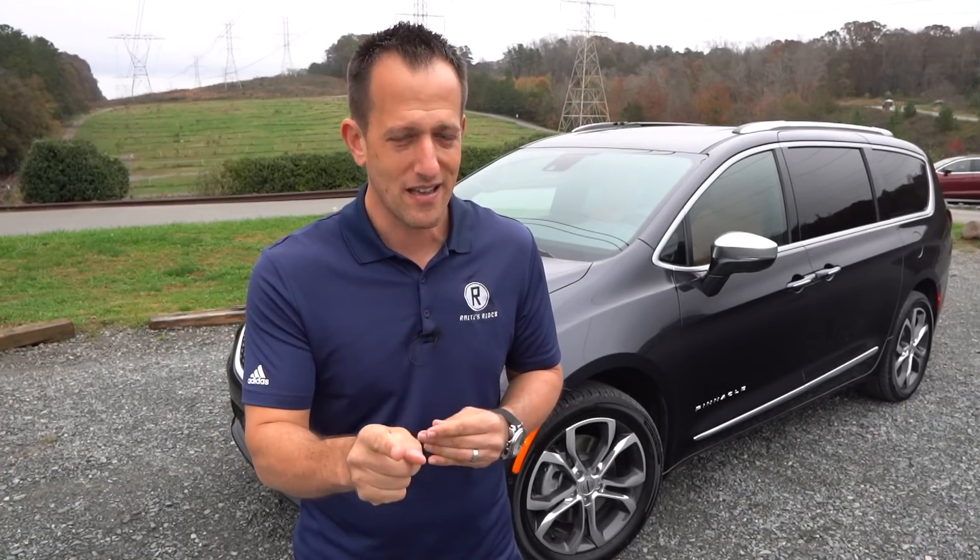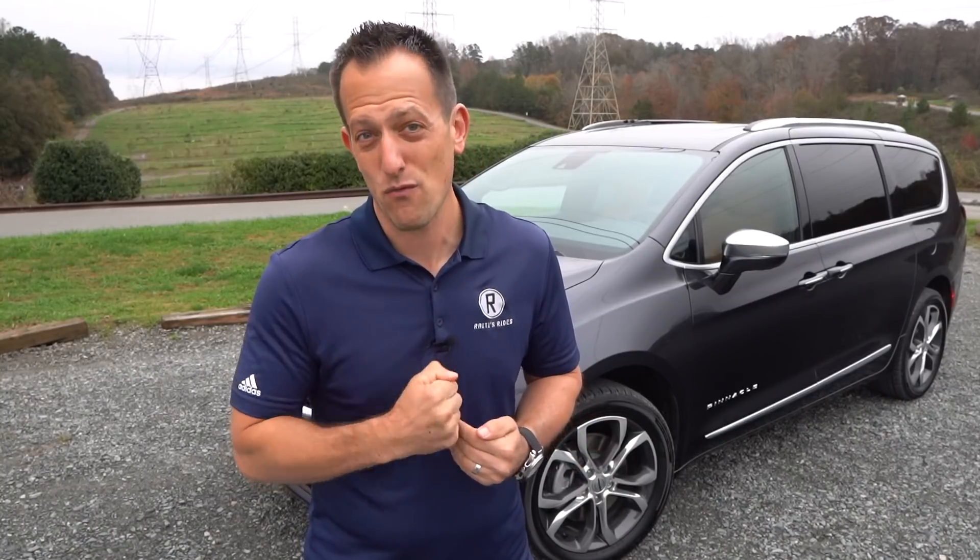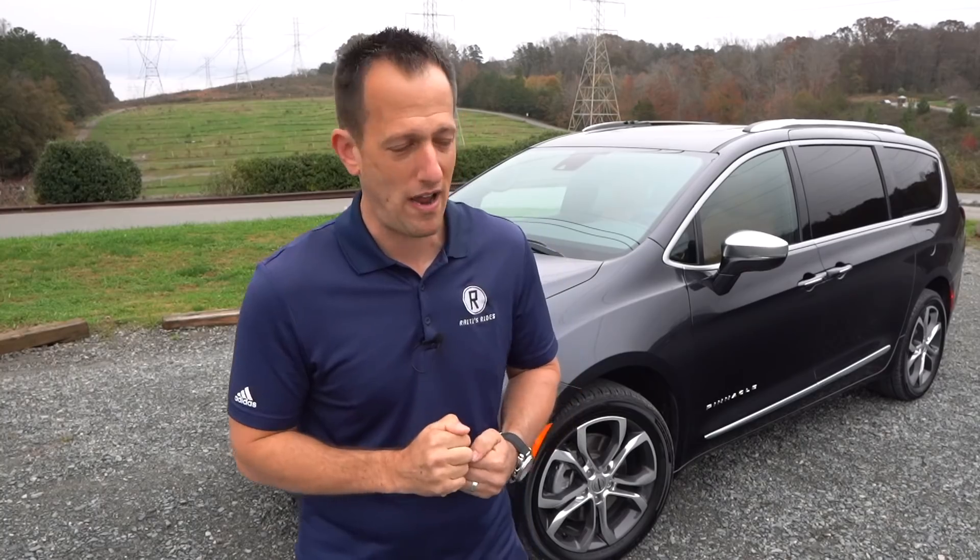What you're going to find for 2021 is even more additional features, including safety features and lots of different powertrain choices. You're still going to get that same stow-and-go capability that is second to none. This really is the top-selling minivan of all time. So let's dive into this 2021 Pacifica Pinnacle and find out: is it time to give up your SUV? Minivans can really get the job done and also be a joy to drive.